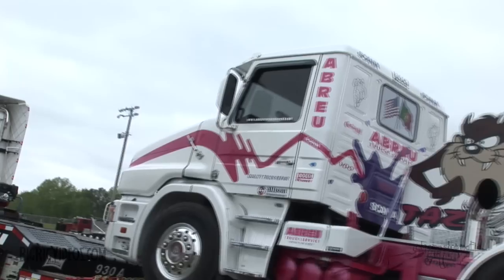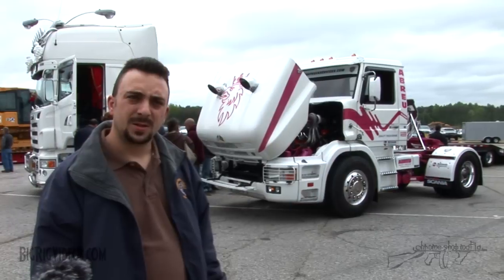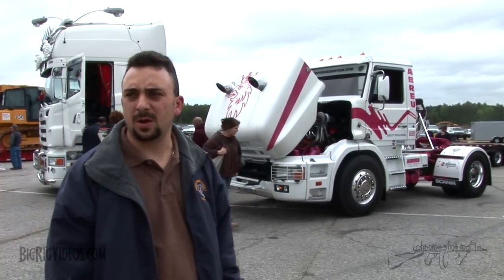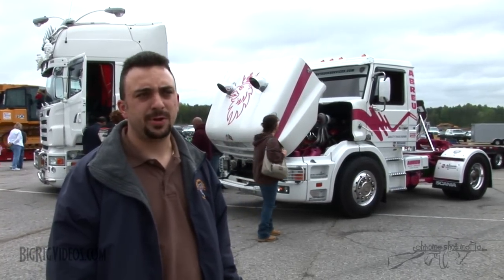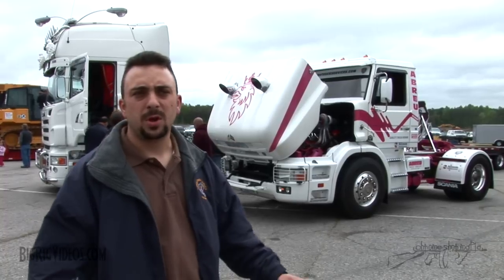Tell me about the truck that we're in front of. It's a Scania. We don't see too many Scanias around — what makes it unique? It's a Swedish truck, it's a heavy hauler. They have tractors, dumps, off-road, on-road, marine, and industrial.